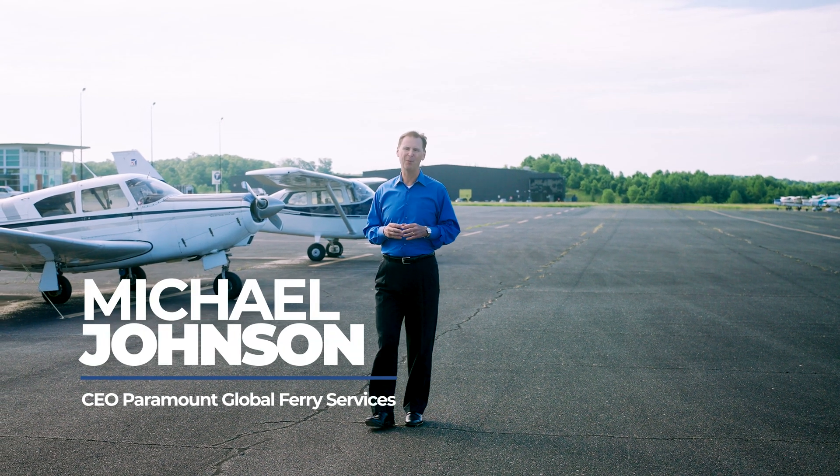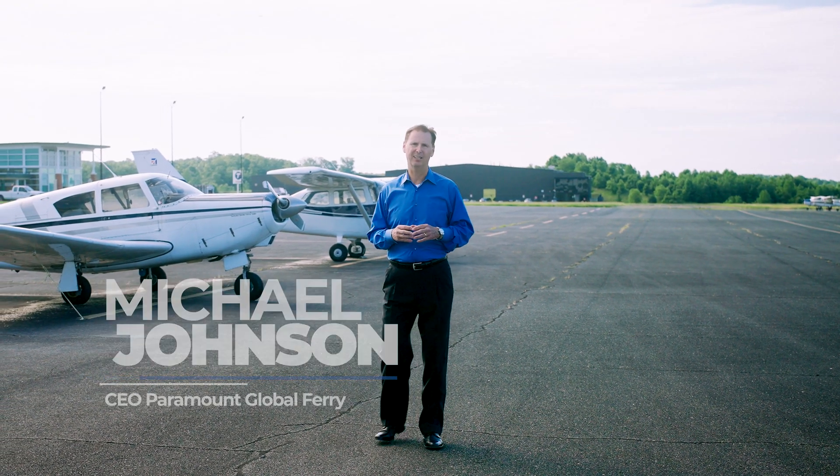Hi, I'm Michael Johnson, CEO of Paramount Global Ferry Services, and today I'm going to talk to you about aircraft ferrying.